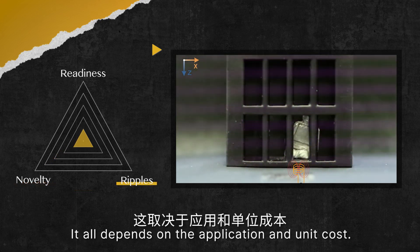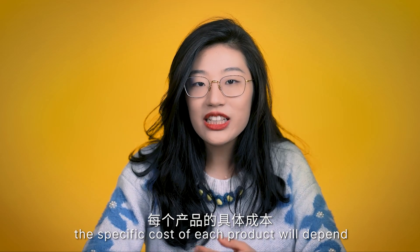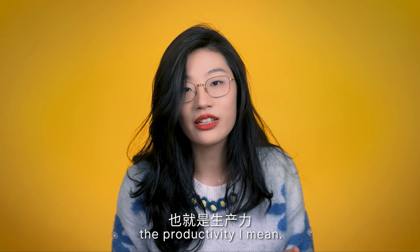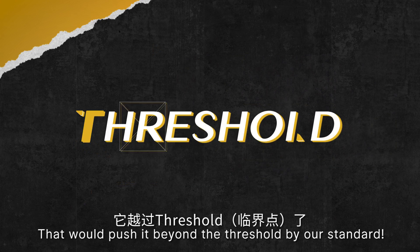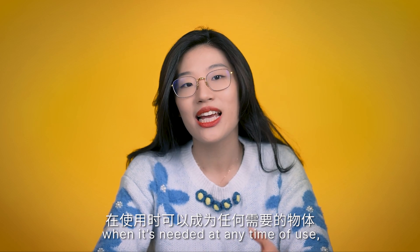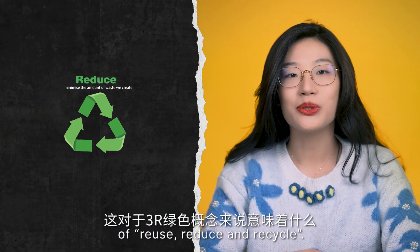Finally, the ripples. It all depends on the application and unit cost. The only thing that can limit its potential application would be the boundary of our imagination. On the other hand, the specific cost of each product will depend on the design and specification as well as the cost of raw materials and the efficiency of the production process. For all these reasons it is a three. And that will push it beyond the threshold of our standards. Imagine having widely commoditized alloy particles that can become any object when needed, instantly reshape, reuse and stored away without having to go through any recycling facility — what this could mean to our concept of reduce, reuse and recycle.